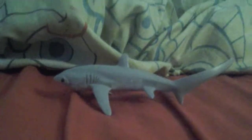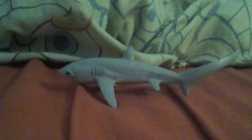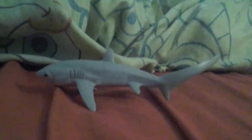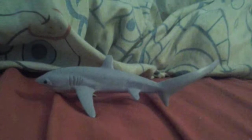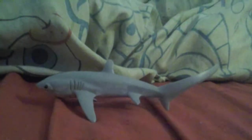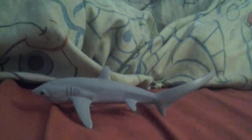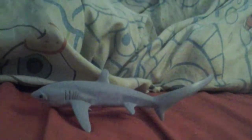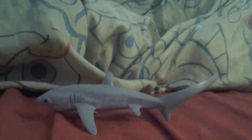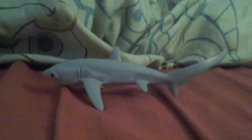Thresher Shark is a type of family of the Lamniformes, or Mackerel Shark. Thresher Shark is also called Wimp-tailed Shark. Thresher Sharks have a speed of 30 miles per hour. Thresher Sharks have a first dorsal fin on the front and a second dorsal fin, or no second dorsal fin, and an anal fin or no anal fin at all.